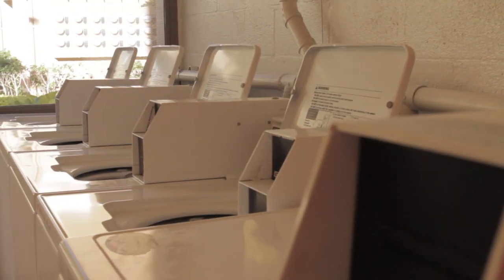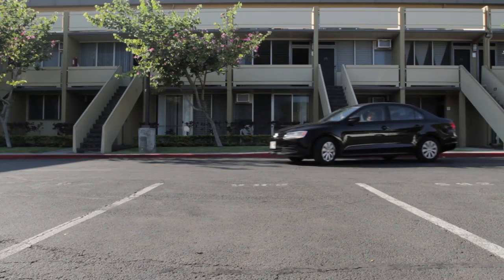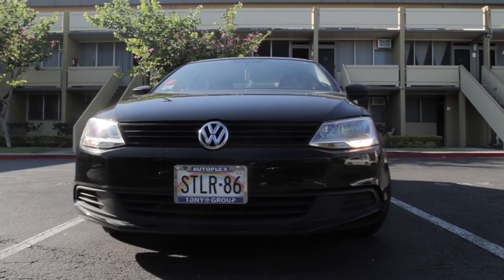Laundry day is a breeze with seven on-site laundry centers, so no waiting for a machine. After a hard day, slide into your own reserved parking space.